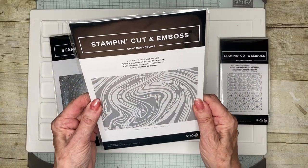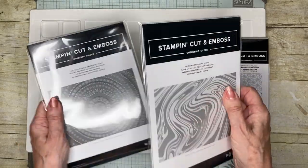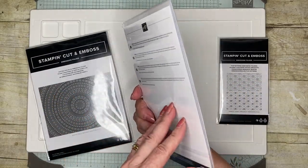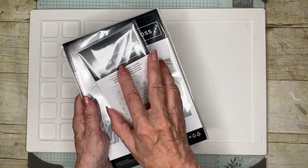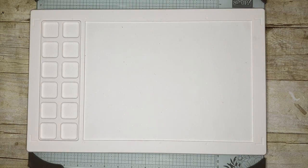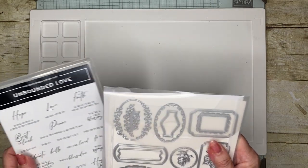This is the Sew Swirly. So this one is a thick one, the 3D one. And this is just a thinner one, giving you a smaller impression. So those are some embossing folders that I treated myself to.